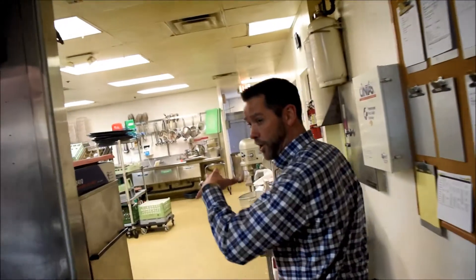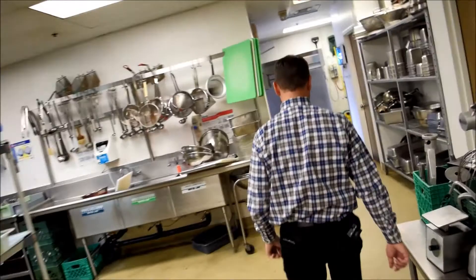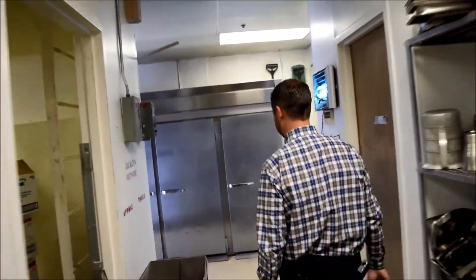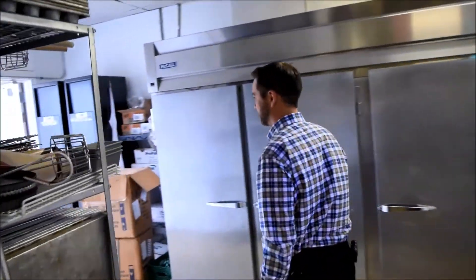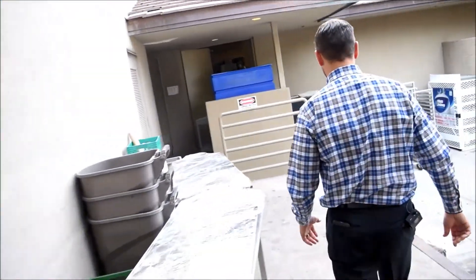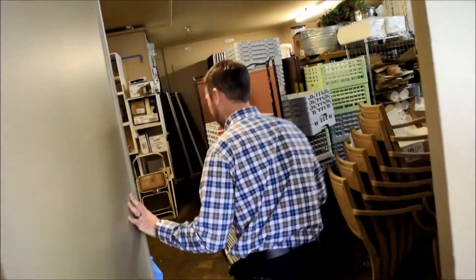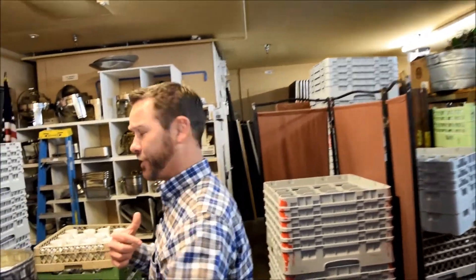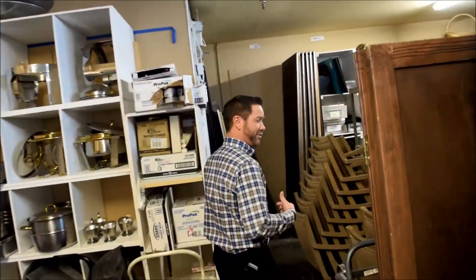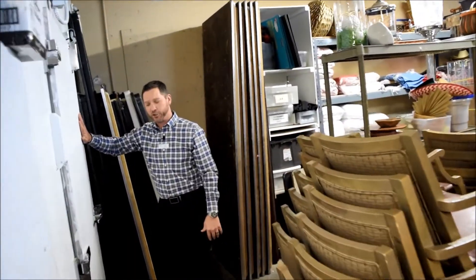We actually have to come all the way through the kitchen, through our prep areas, out through our back dock here. And as we're coming through, we're actually coming into the banquet storage facility right now. So this is actually where our cooler is — as I wedge my way back through these ginormous chairs that we have for banquets, here's our actual cooler.